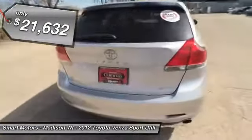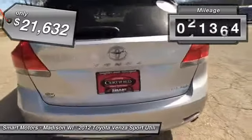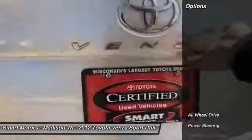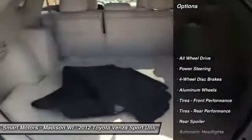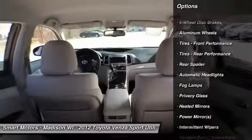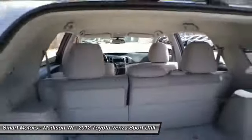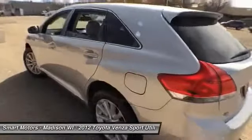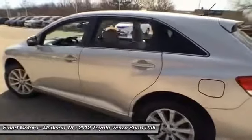Coming inside this comfortable Venza, you'll find a mix of modern features, including a nice looking center console with Bluetooth capability, letting you speak hands-free when making calls or streaming your favorite choice of music from a mobile device. It also has dual zone climate control, letting the driver and front seat passenger have their custom choice of temperature, while riding with all-wheel drive capability.